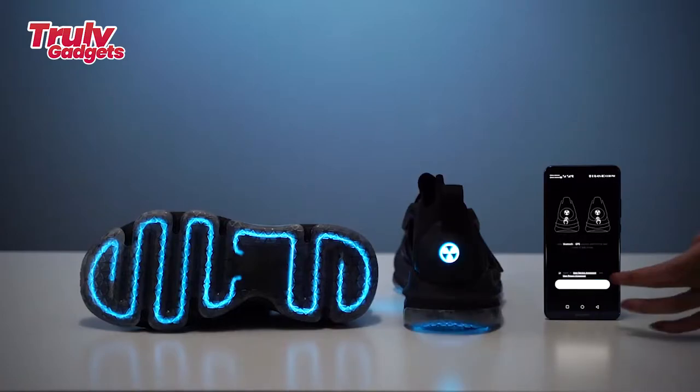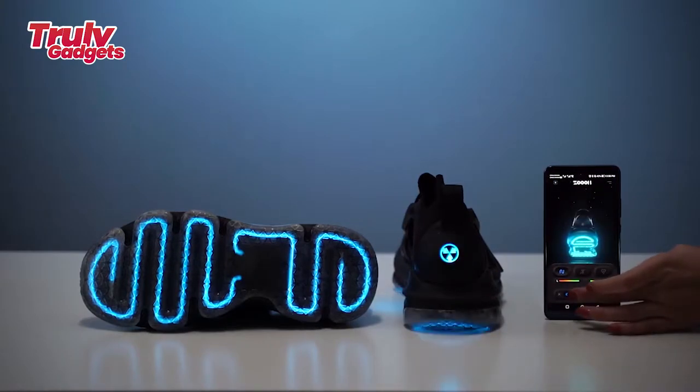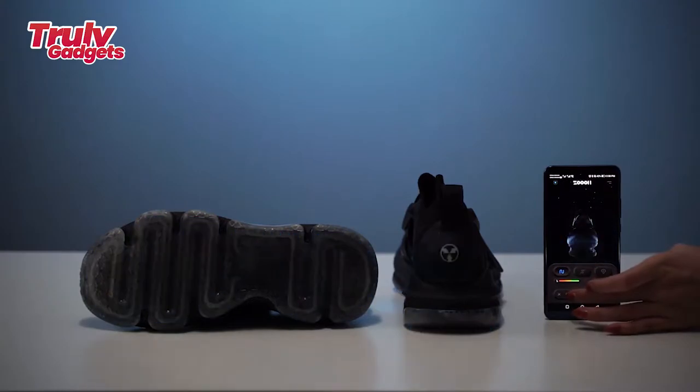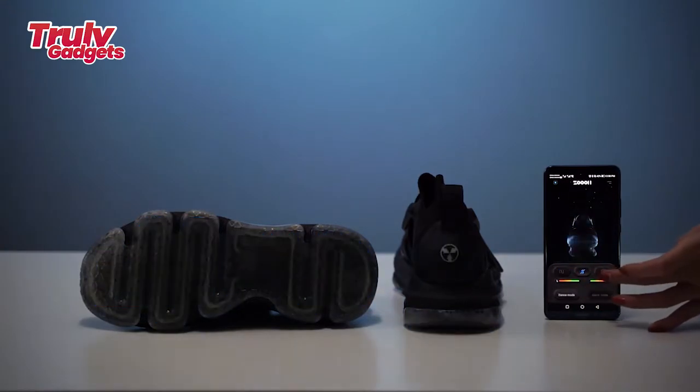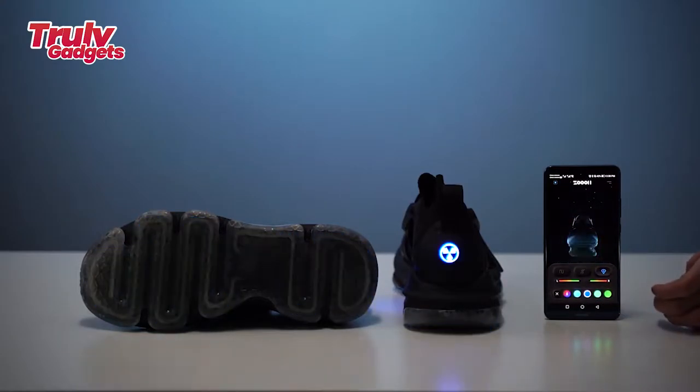Zootoo sneakers let you show off your style all day and into the night with dazzling lights that set you apart from the crowd. They go with you comfortably from casual days to the wildest all-night parties. It provides different light modes for the user to choose from. Whether you're standing, walking, running, or dancing, Zootoo's shiny light design will fully light up your feet for a unique look in the dark.